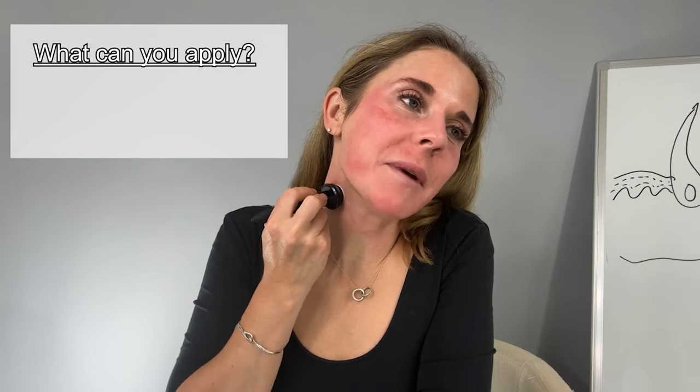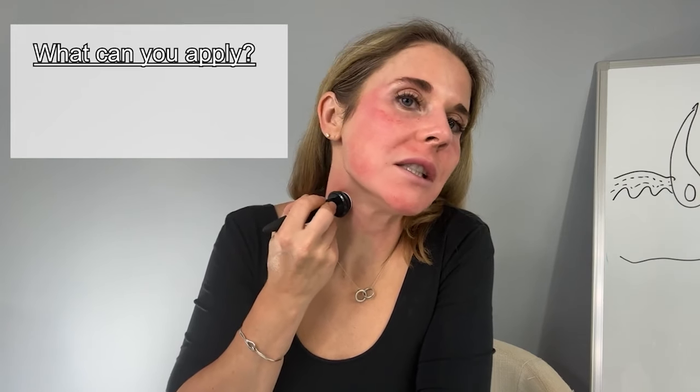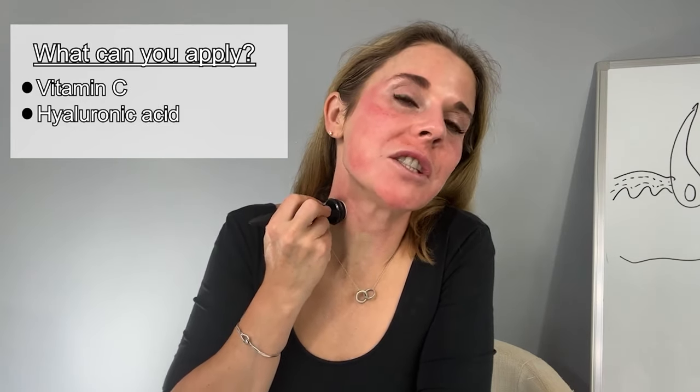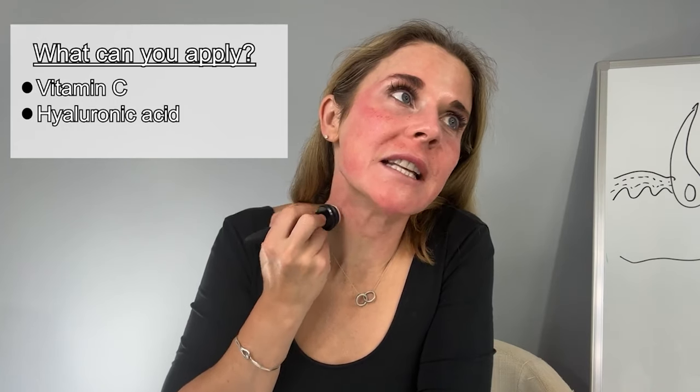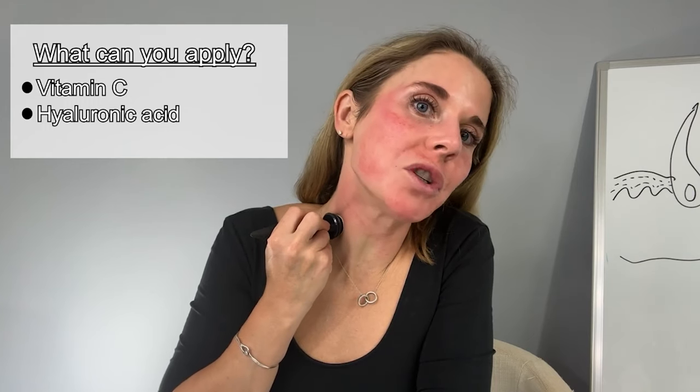So what can you apply after microneedling? The best things to apply right afterwards are serums where the ingredients don't get in so easily. Vitamin C is one of those, hyaluronic acid is also one of those. It just has a hard time penetrating through the outer epidermis for various reasons, and so applying your serum right afterwards can help quite a bit.